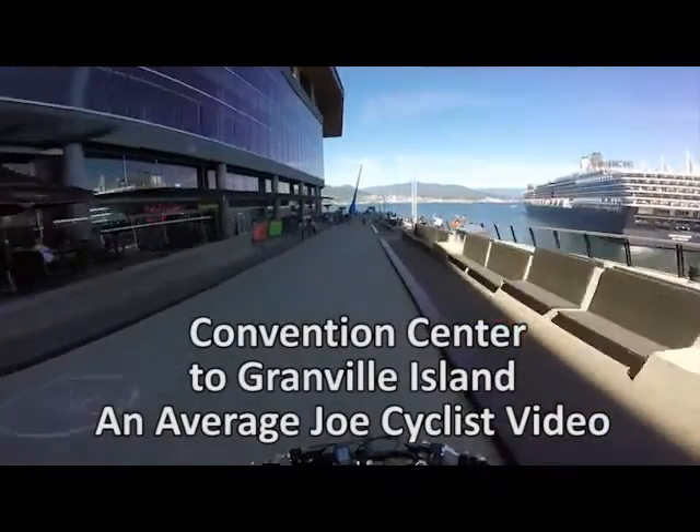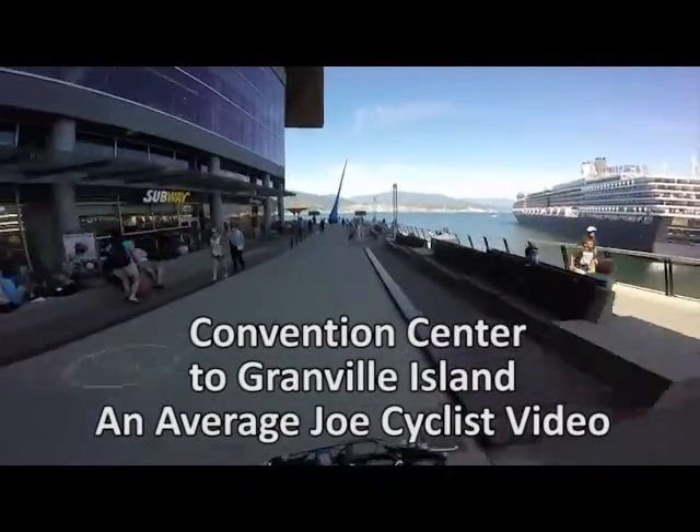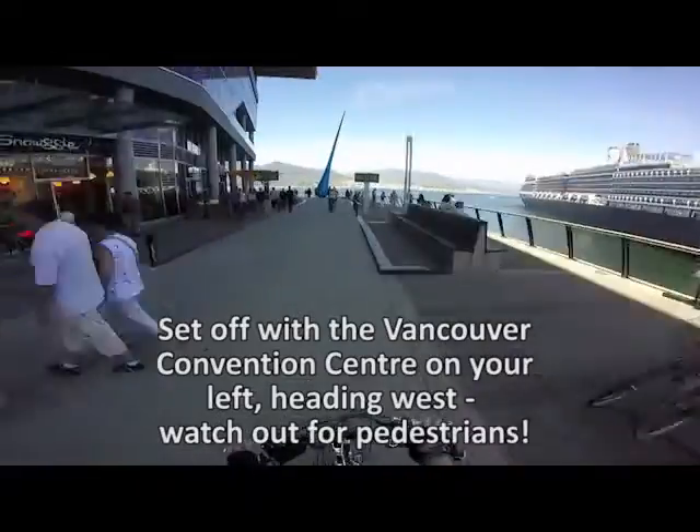Hi, I'm Maggie Nielsen, Mrs. Average Joe Cyclist, and I'm narrating Joe's ride from the Convention Center to Granville Island across False Creek.